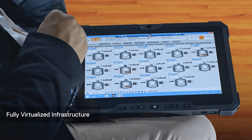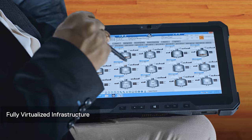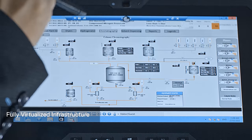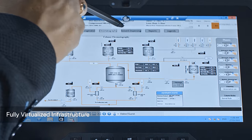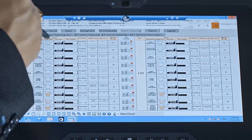Today our data center, desktops, apps, and network storage are virtualized. We have very little physical infrastructural footprint. This really helped us during the pandemic.